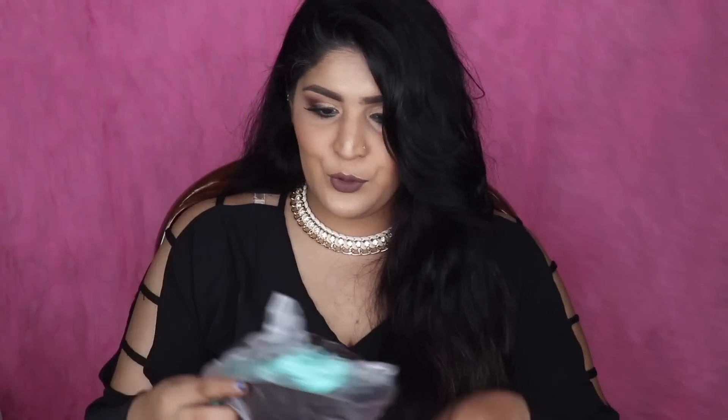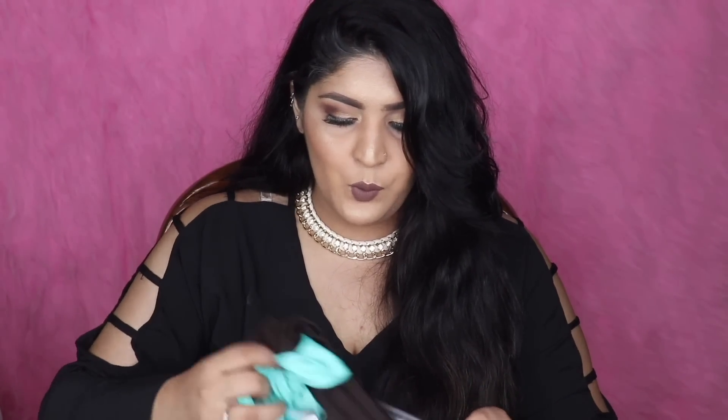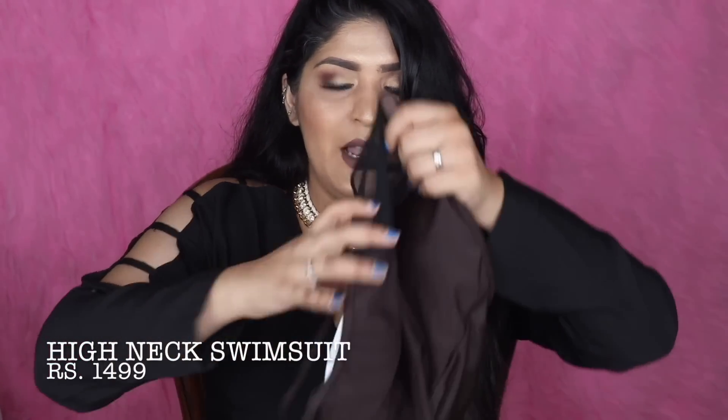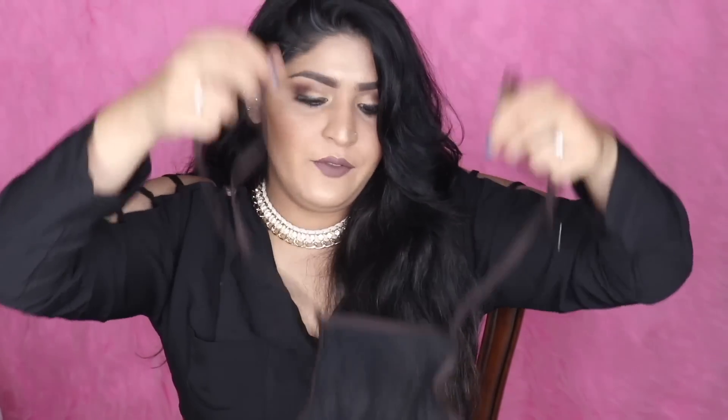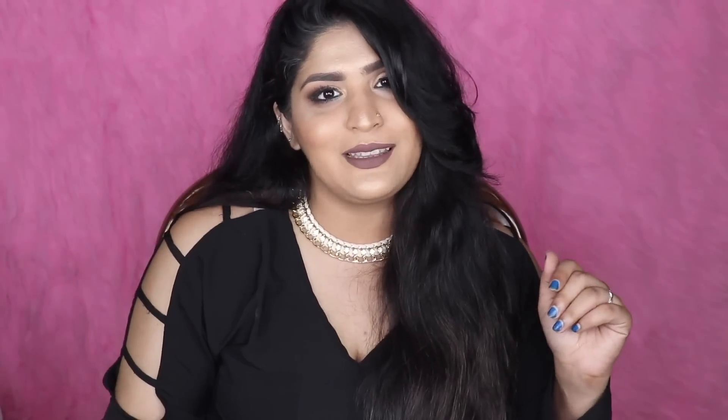I might be going on vacation soon, so I needed some cute swimsuits and got two. The first is a brown and green one — the brown is so dark it looks almost black — with mesh detailing at the top where it curves in, and green on the bottom. It's a tie-back swimsuit so it's really comfortable and customizable for your neck size. I love anything mesh; it just adds so much oomph to your outfits.